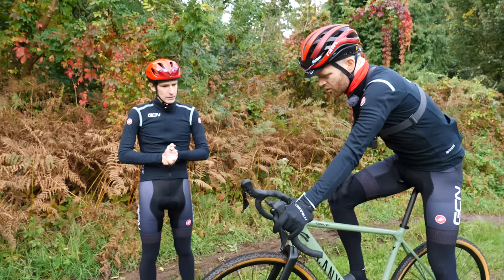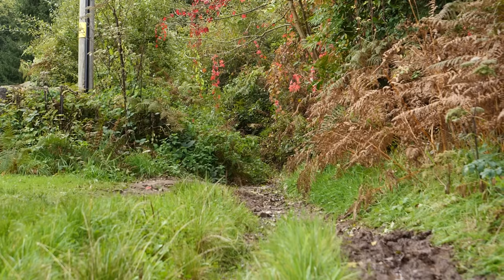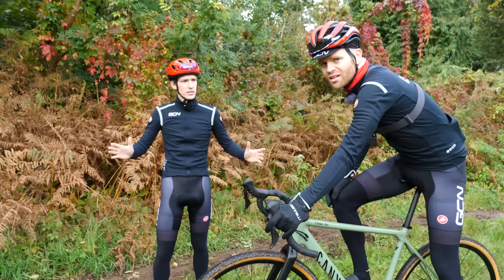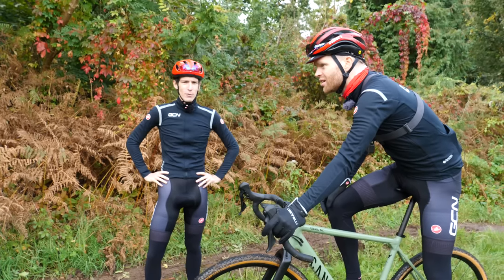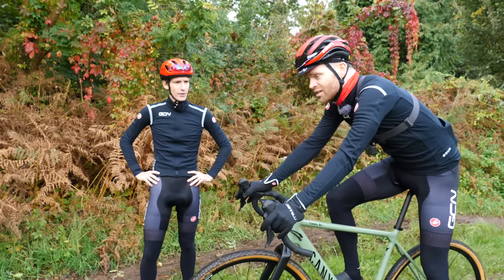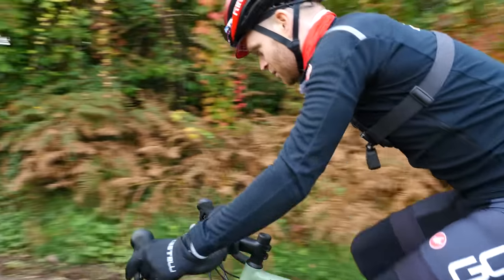According to the Wahoo, Si, this is the start of the course that you've designed. Just through there — that's a hedge, it opens out a little bit afterwards. There's gravel, Ollie. This is gravel riding. You ready? Good luck, mate.